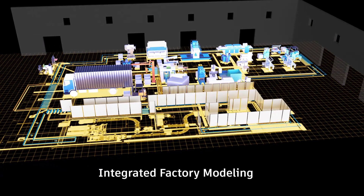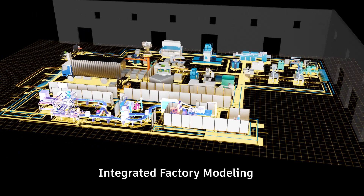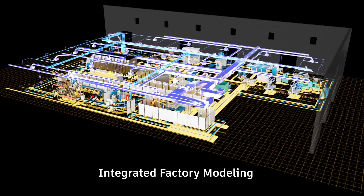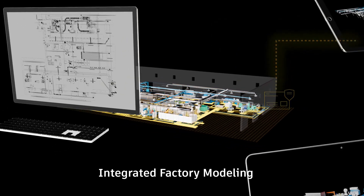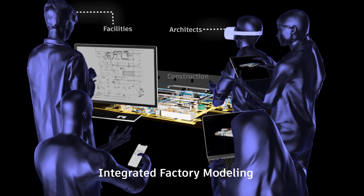A solution that connects, organizes and optimizes all phases of factory projects. Integrated factory modeling enables the convergence of information about the building — like MEP — and all the machines and production lines. Data management is centralized, standardized and transparent. No more silos. Everyone works with the same data set in real time from every device.